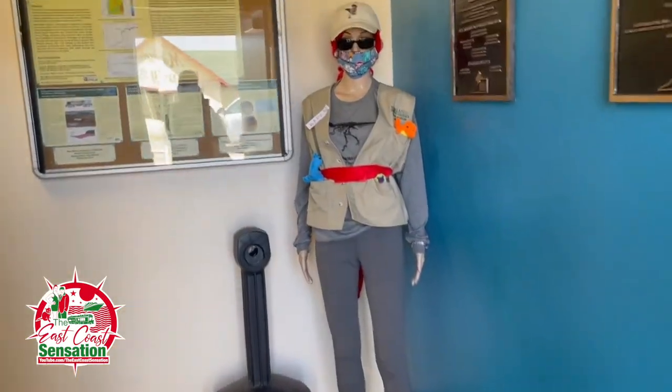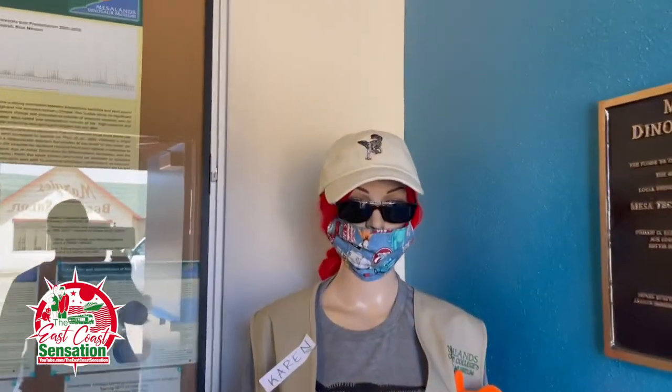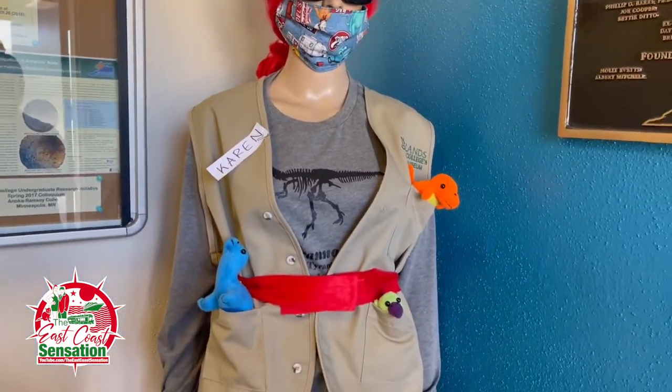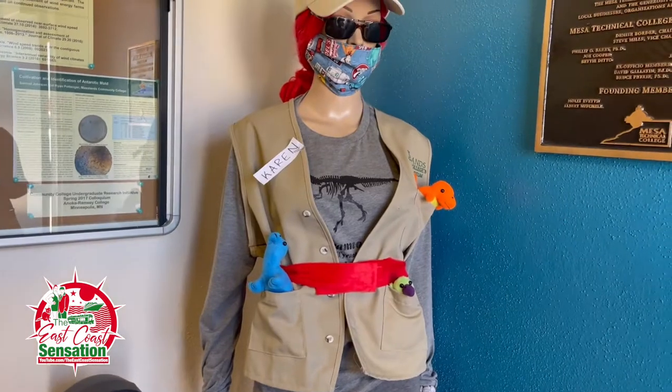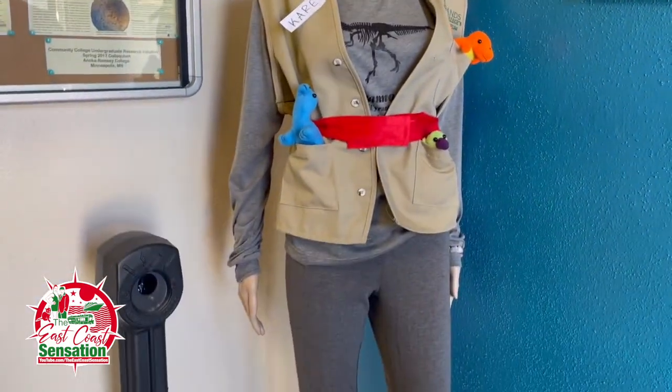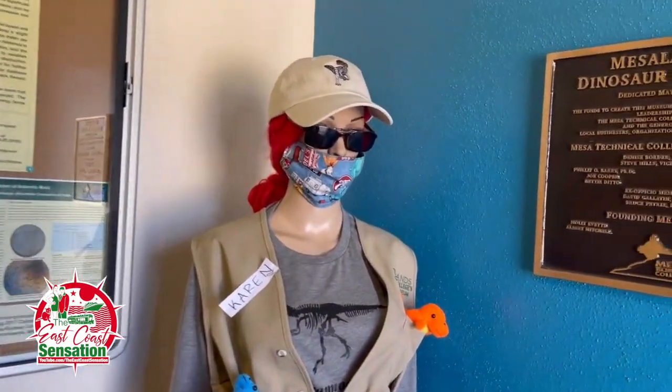Karen is greeting us. Hi, Karen! Look at Karen here — she's got her vest on, she's got some dinosaurs in her pocket, she's ready to go, she is doing her thing. Well, Karen, thank you, appreciate that.